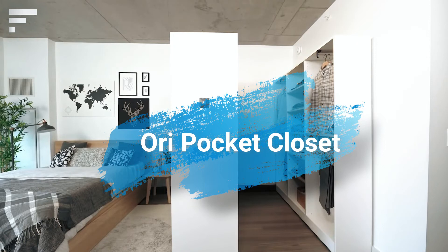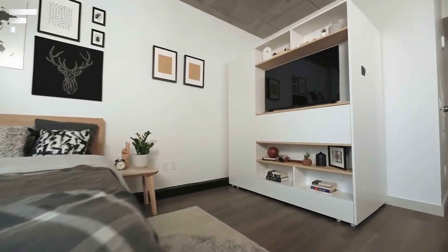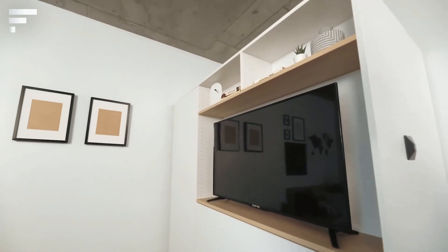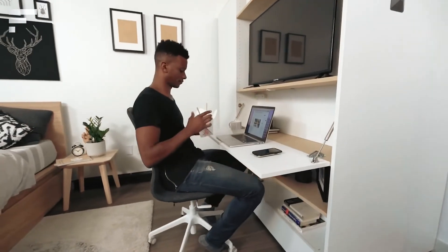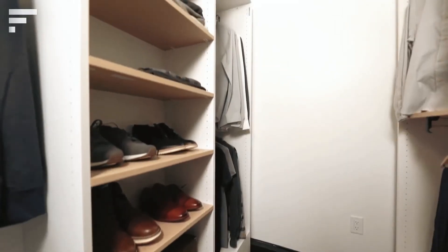Ori Pocket Closet: Perhaps every modern person dreams of having their own dressing room, but unfortunately there's simply no extra room — the bedroom fits only a bed and a standard wardrobe. Uri Living is a company engaged in the development of transforming furniture, and last November its specialists showed a fundamentally new design.